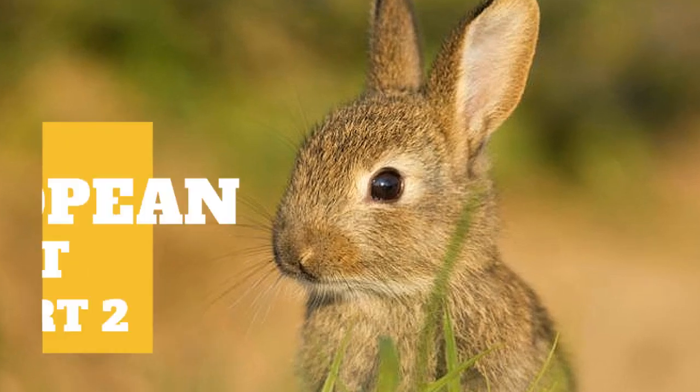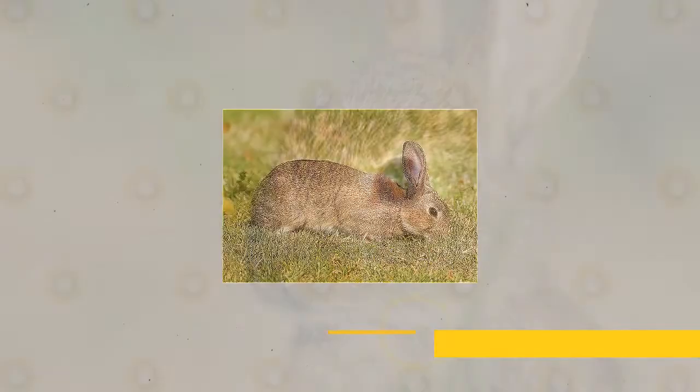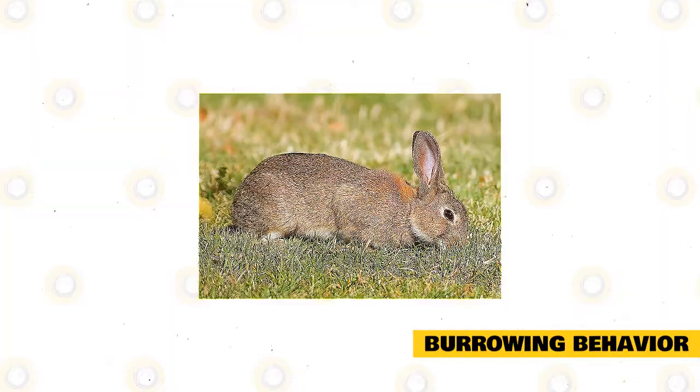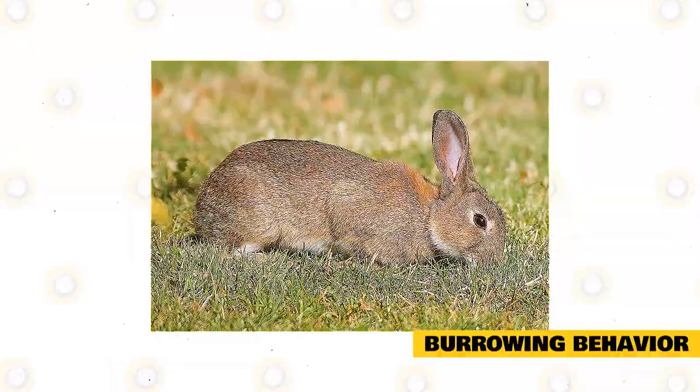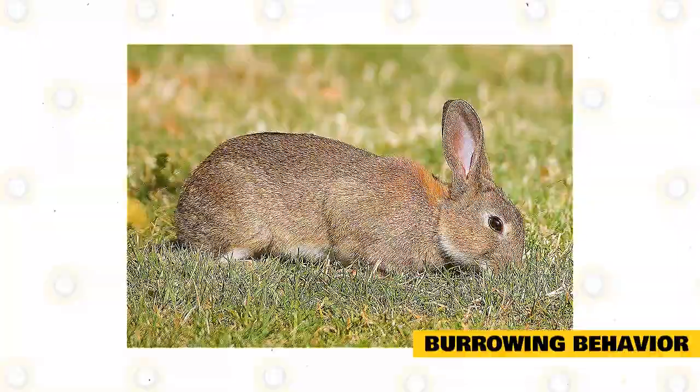Aside from our previous video, there's still some information you need to know about European rabbits' burrowing behavior. The European rabbit's warrens appear mainly on banks and slopes where there is efficient drainage. The warren entrance is usually 10 to 50 centimeters in diameter and can be easily identified by the exposed soil at their mouths. Regular passing of tenant rabbits prevents the increase in growth of vegetation.